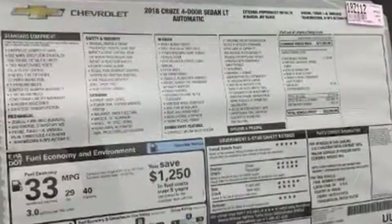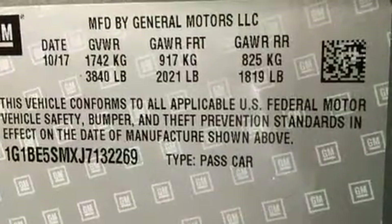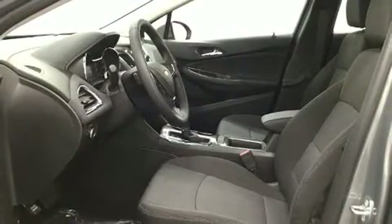Chevrolet paid particular attention to efficiency and practicality with the following features: one-touch window functionality, a tachometer, variably intermittent wipers, heated seats, remote keyless entry, and air conditioning.